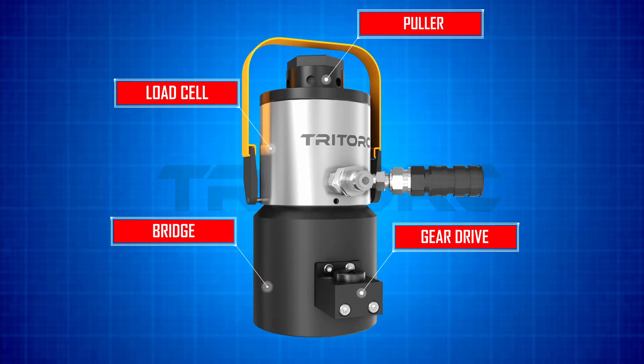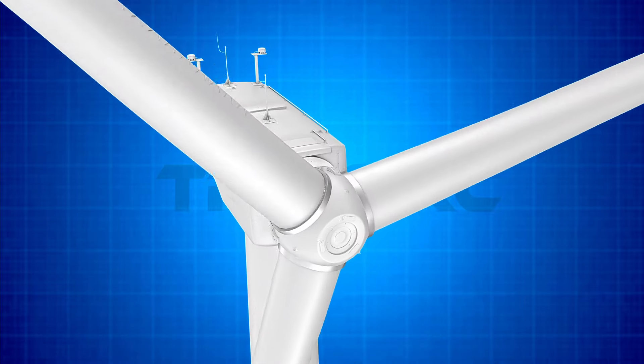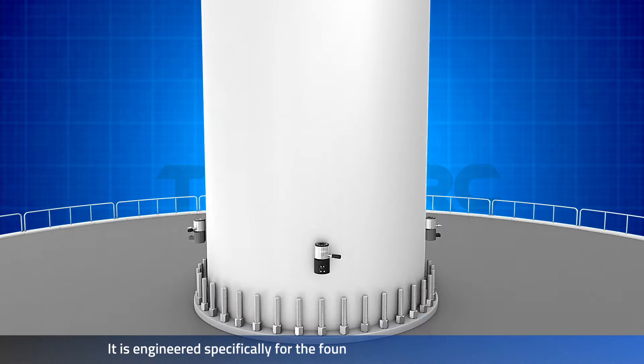These tools are custom built and offer synchronized operation. Here we see the tool being used in a wind turbine application — specifically the foundation bolts at the base of the structure.